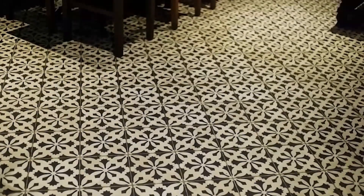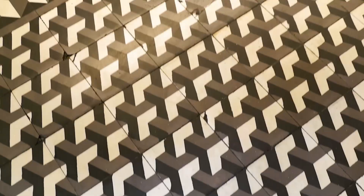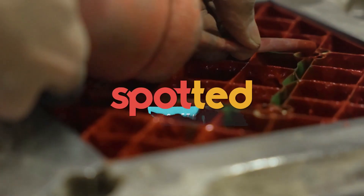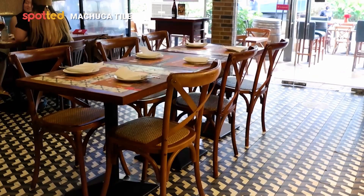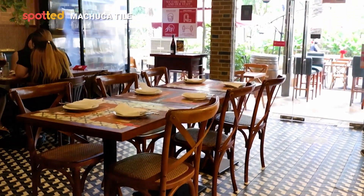Have you ever looked at a seemingly infinite pattern of tiles and thought to yourself that you may be looking at a history of tradition and craftsmanship in the Philippines? Well, I have something cool for you. Machuca tiles have been around for almost 100 years and you've probably come across them without knowing what they are or the history of them.